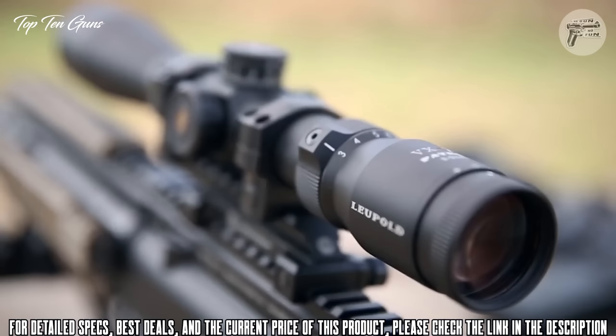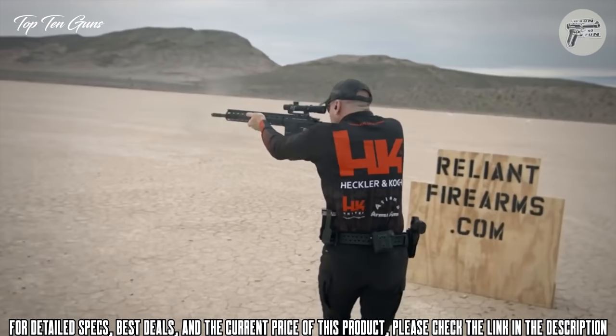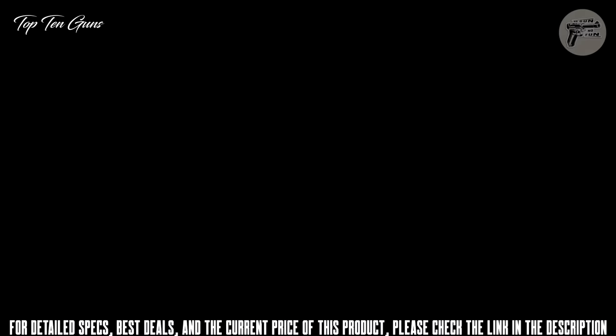The MR762 is also available in a long range package which includes a Harris bipod, a Leupold tactical scope, and other long range accessories. Both the MR556 and MR762 feature a full rail Picatinny handguard capable of mounting a number of accessories. The MR556 and MR762 rifles are the choice of the HK shooting team as well as civilian and law enforcement officers around the country.